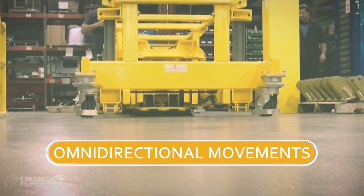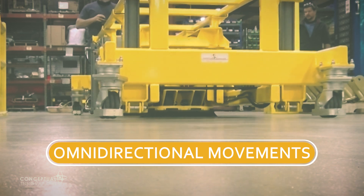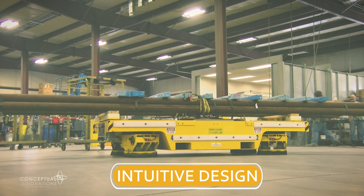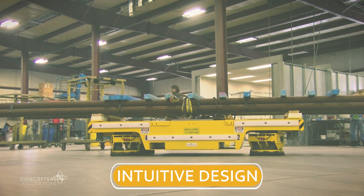Operators can change directions without rotating the load, begin movement at any angle, and rotate the Halo Drive system on its axis. Halo Drive systems are designed to be intuitive, enabling operators to drive, maneuver, and position with total control.